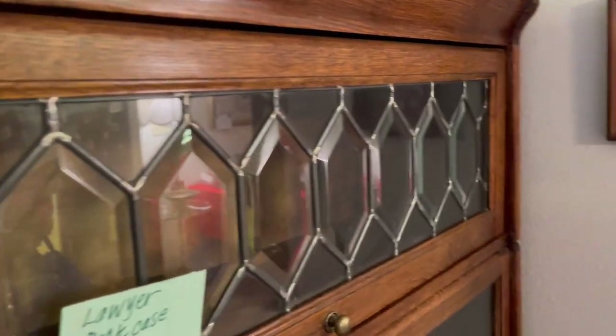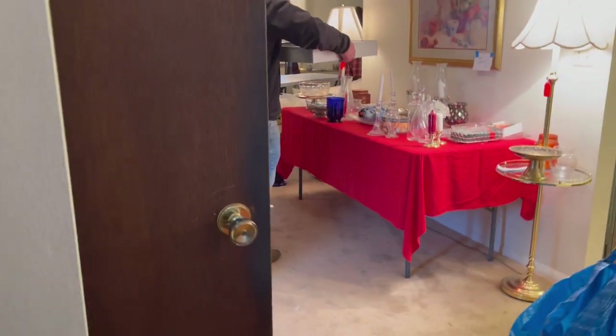I love this lawyer bookcase — that's really cool. This is kind of what we're looking for for the family room, David. Something like this but not quite this style — something a little more mid-century.